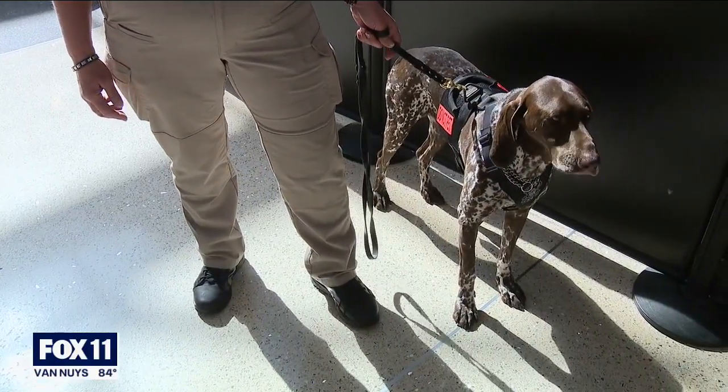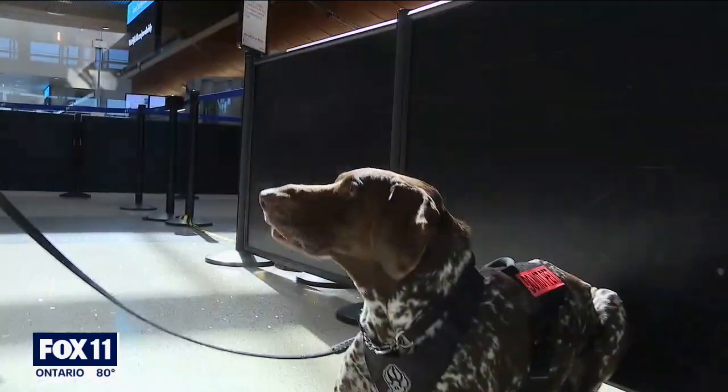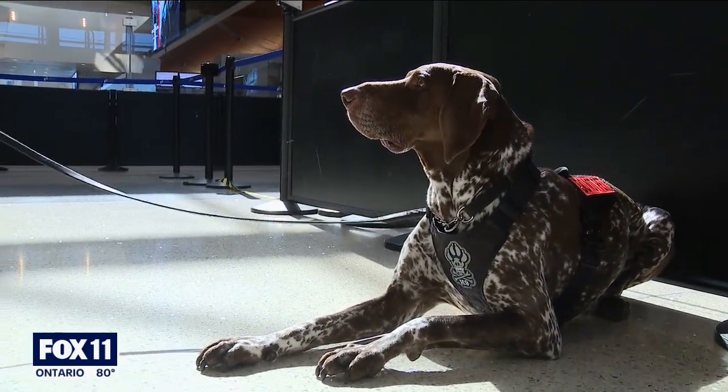But when Rex is off the clock, we'll stop at the park on the way home and he plays ball, and then we get home and he is a veg after a hard day at work. He gets to enjoy just being a happy dog.